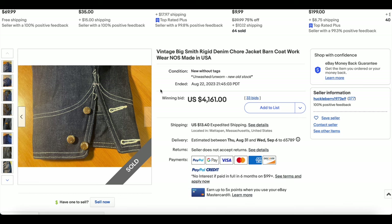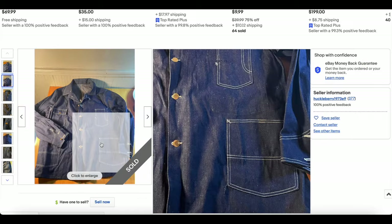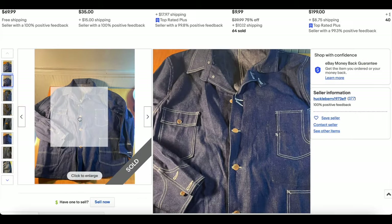I imagine we're looking at something like pre-war or wartime — I don't think we'd see this in the early '50s. I could be wrong, but I don't think so.